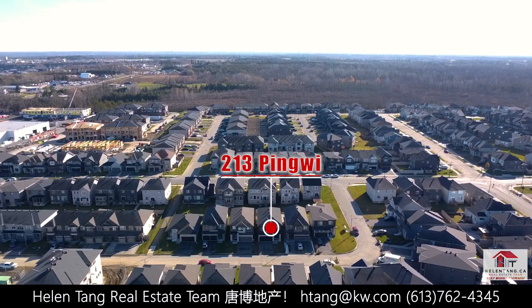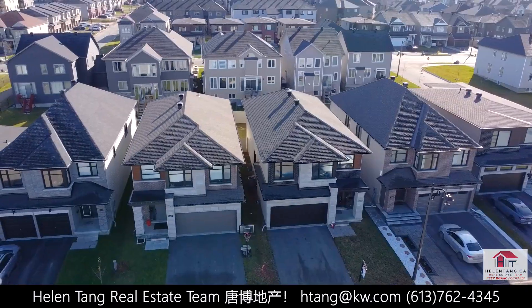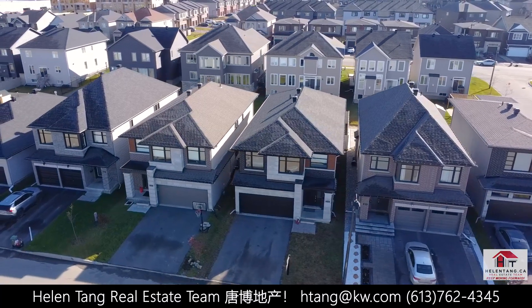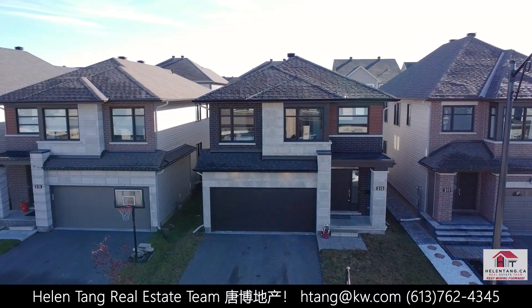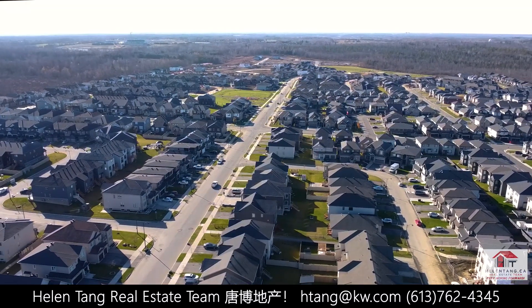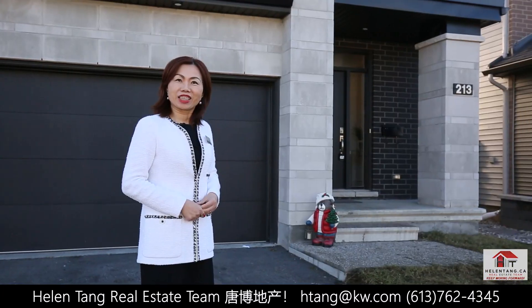Hello everyone! This is Shiny and Helen from the HelenTown Real Estate Team. Today we are in front of our newest listing at 213 Pingwei Place in the faster-growing community Findlay Creek. This beautiful four-bedroom plus loft and four-bathroom home is one of the most popular Baodong model, quality built by Richcraft in 2020. It is located on a very quiet street with a south-facing backyard. Let's go inside and check it out!